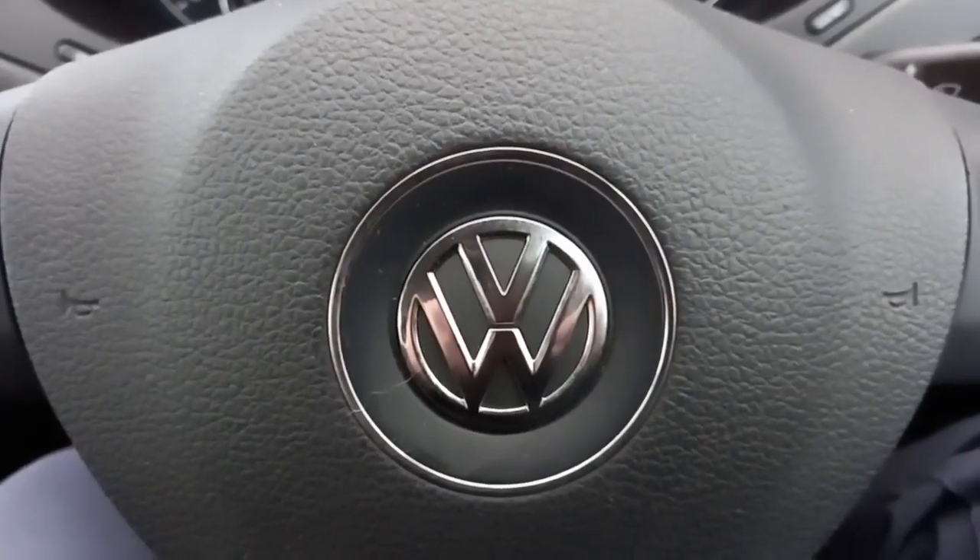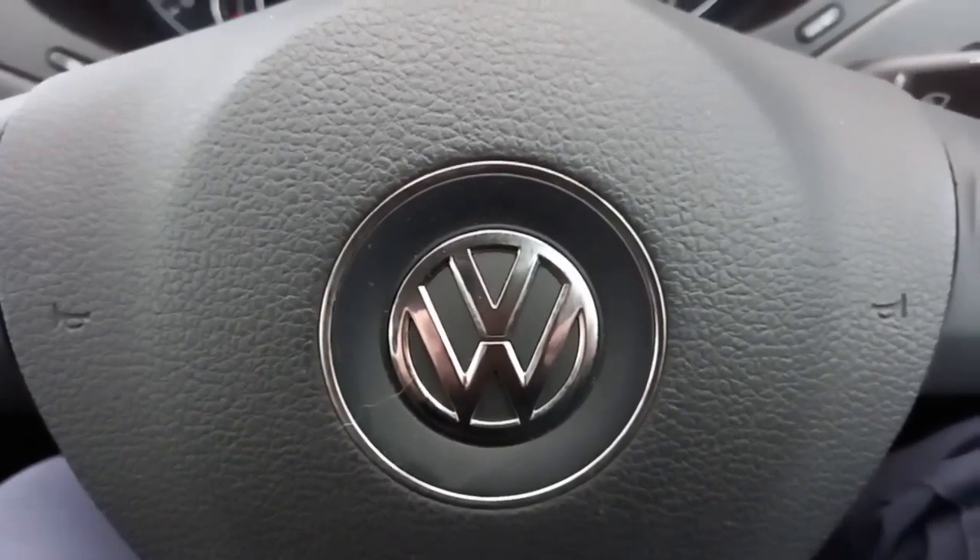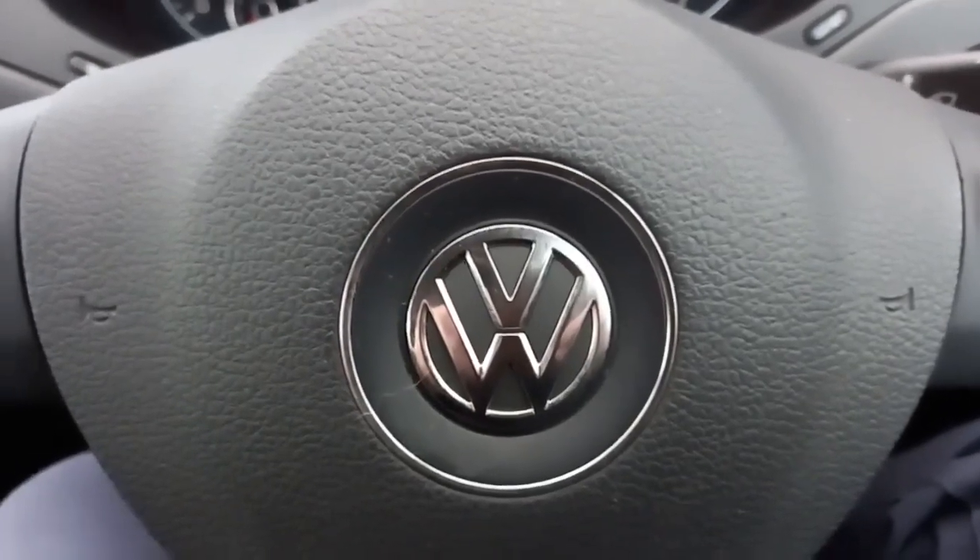Well, I hope you found that of use. It was nice to show you around this Volkswagen Jetta. If you've got any questions, my name's Robert. I hope to speak to you soon. Bye-bye.